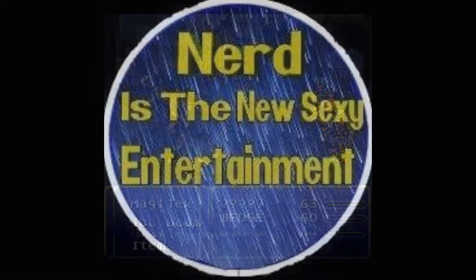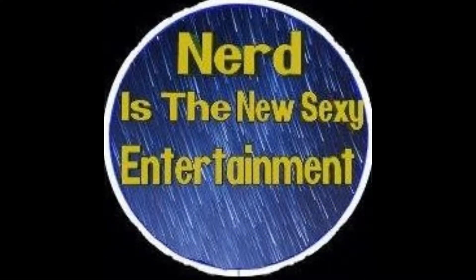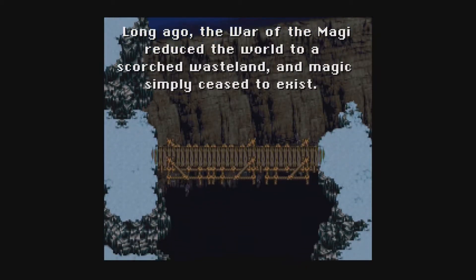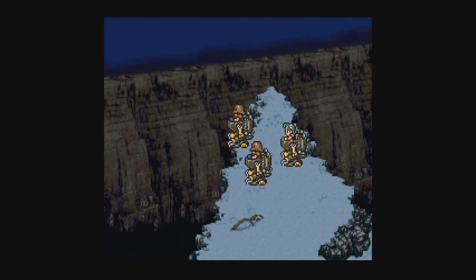Check out the Nerd is the New Sexy podcast — new episodes every Sunday, check your local Facebook page for more info. Sorry about the plug, I'm a shameless self-promoter. Anyways, back to Final Fantasy III.